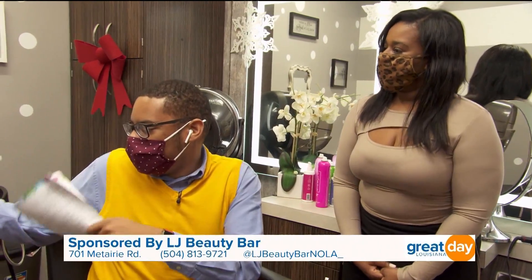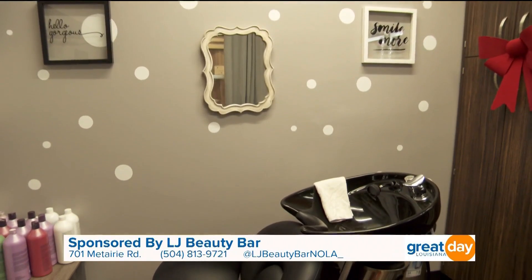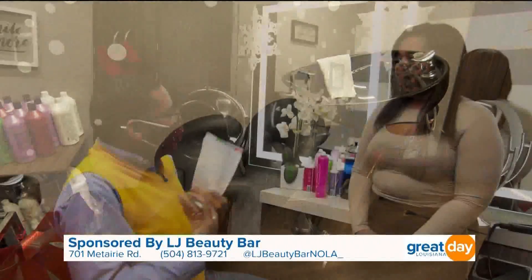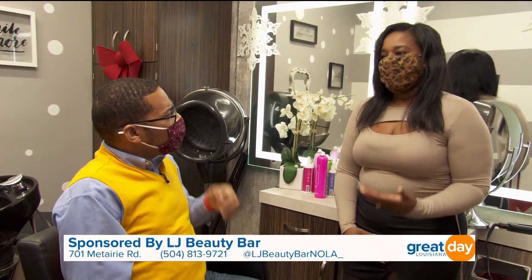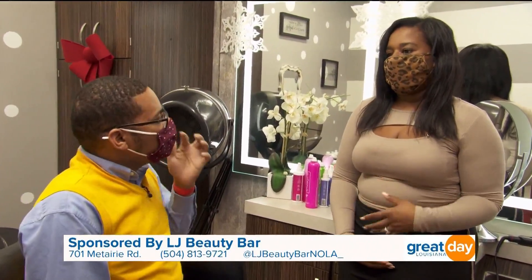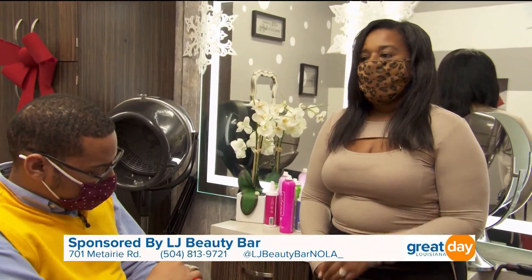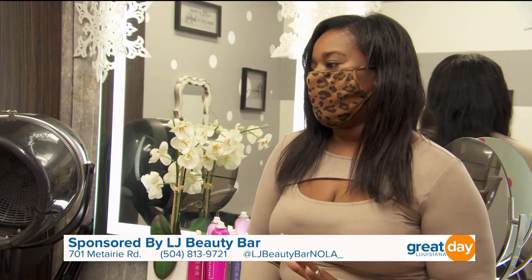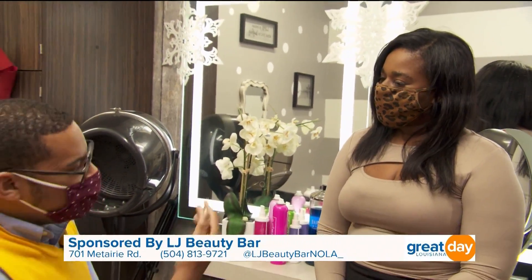You have a shampoo and conditioning area as well. You don't just work with children and women — you also work with men. Some men come in just for a wash and blowout, others want braids, and you also start off locks for men with natural hair who want a nice clean dreadlock look.